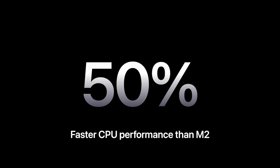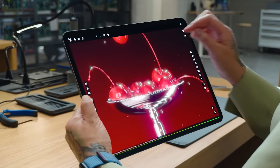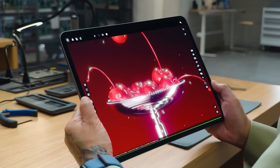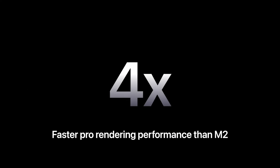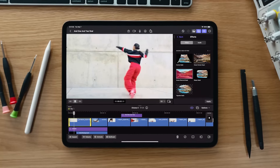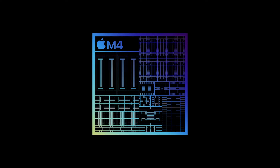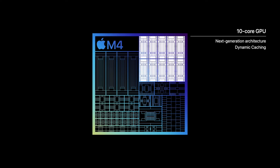The M4 chip is built on a second-generation 3-nanometer process, which means it brings a lot more power to the table compared to previous versions. The iPad Pro has a 10-core CPU that's a whopping 50% faster than the M2, delivering super-fast performance. The M4 also has a 10-core GPU that can do hardware-accelerated mesh shading and ray tracing — in fact, it's four times faster than the M2's GPU.